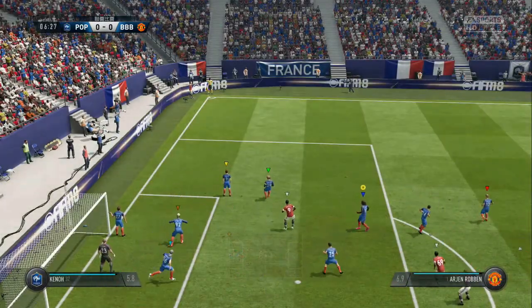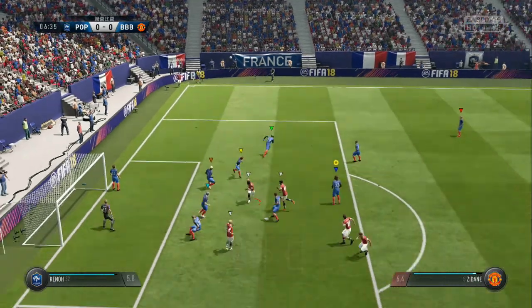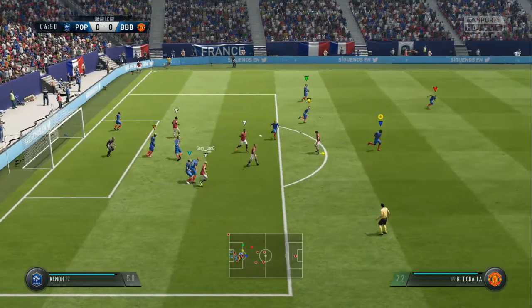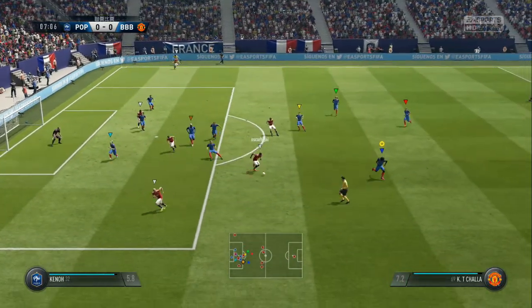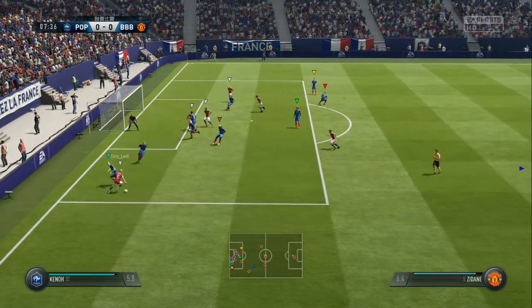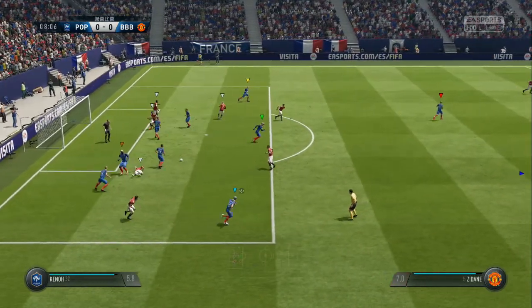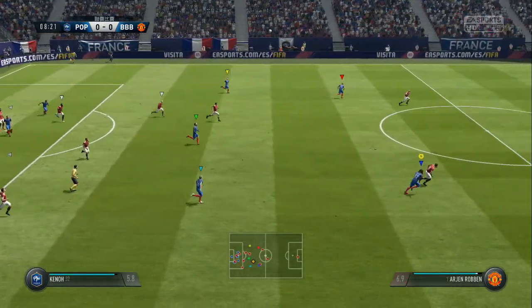Corner. Put the corner in the middle. It could be on — but no, no-nonsense defending from him.